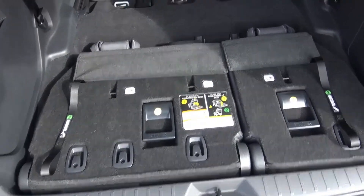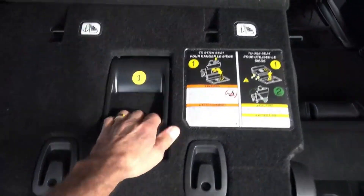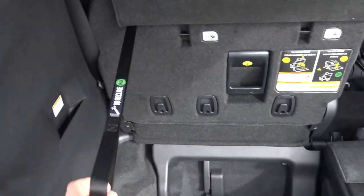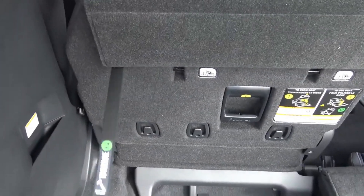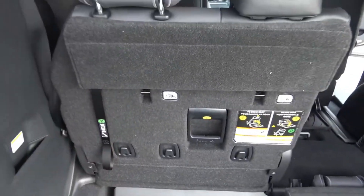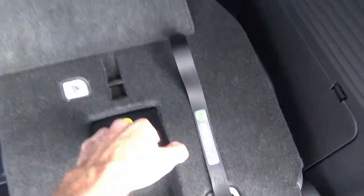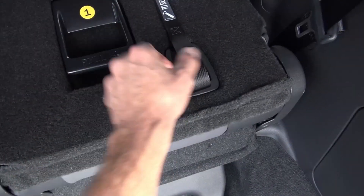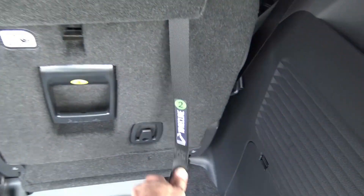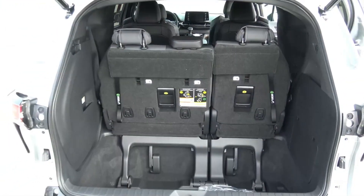To fold it back up it's a two-step process. You go back and then you quickly release this strap, and it locks into place. You put that along the back because it's velcroed, and that is it. How convenient is that. So it's one handle to bring it up and down, and then it's just the little strap release. I love that.